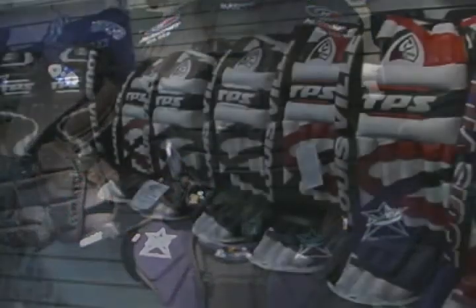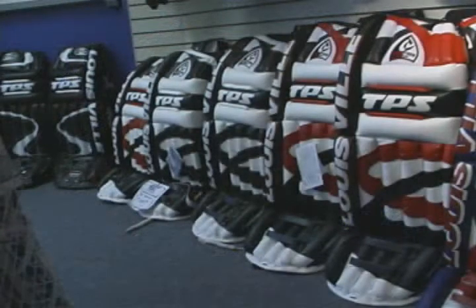Goaltenders have unique equipment and many myths abound concerning sizing, selection and purchasing. How can a parent or goaltender today make smart choices when it comes to sizing, pricing and the quality of protection?